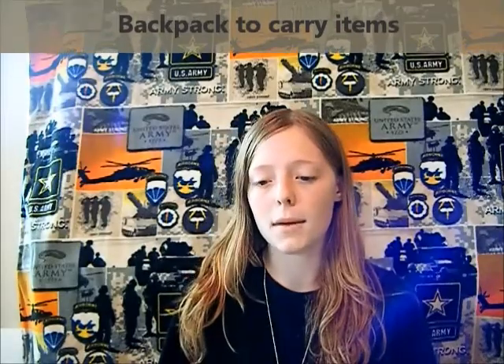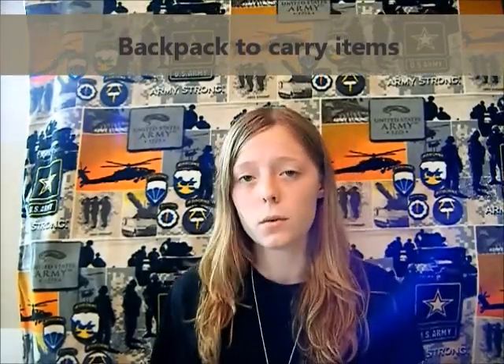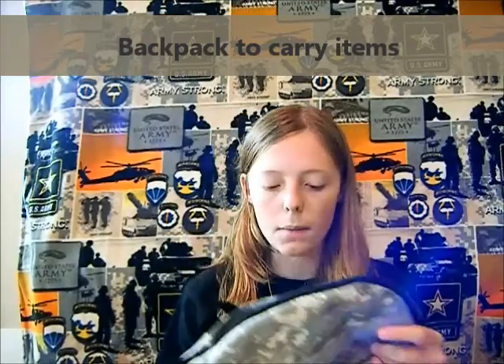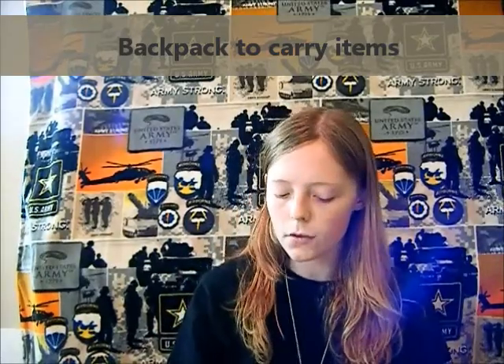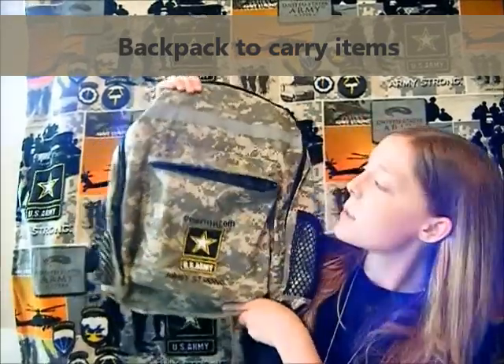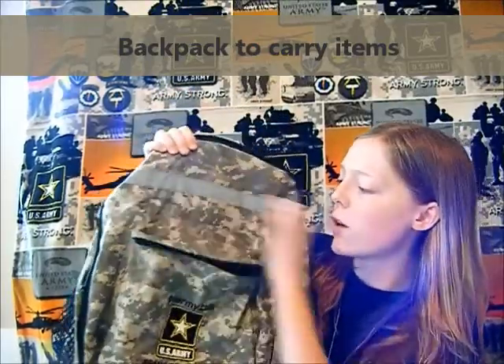You're going to need a bag or some sort of thing to carry everything you're bringing to basic combat training. Most people, when they swore in, should have gotten this backpack — it just has the army logo, a typical backpack with a light stripe on it. It doesn't have to be this backpack, but this is the one I'm using. If you have trouble packing everything into a backpack that size, you know you're packing too much. You need to learn how to pack things tightly and efficiently.